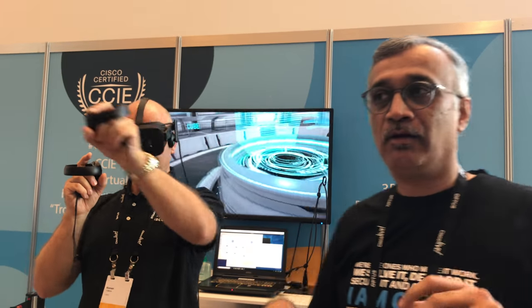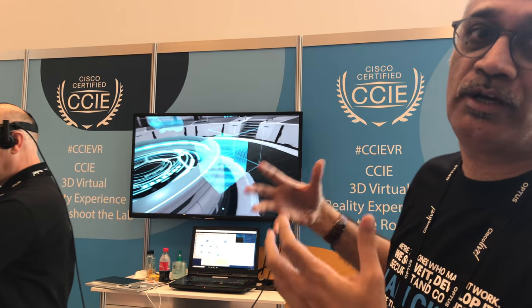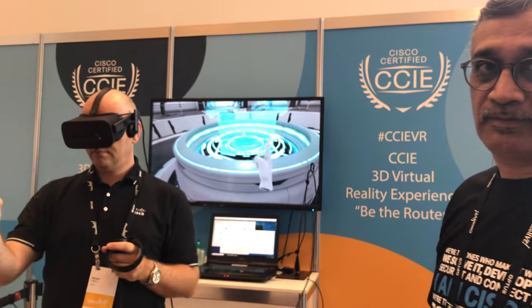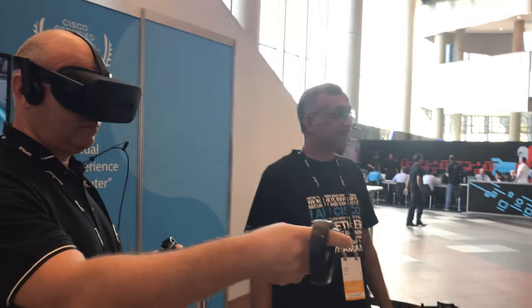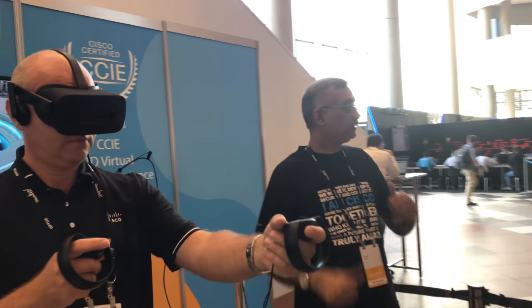It's a very cool technology. We are doing this as a proof of concept of how future technologies can enable a richer experience. We are neighbors here — the DevNet Zone is right next door. So if you are at Cisco Live Melbourne, you can find us all together, teaming up the way we usually do. Thank you.